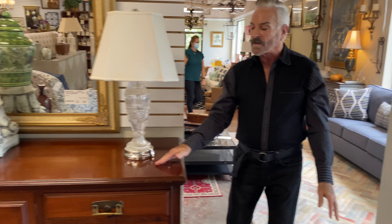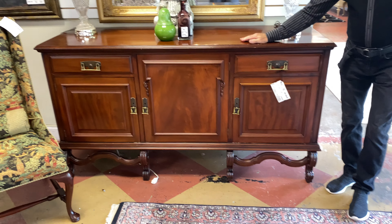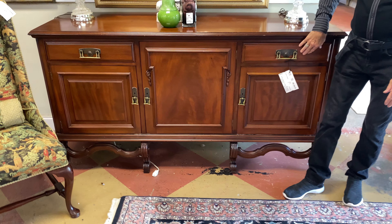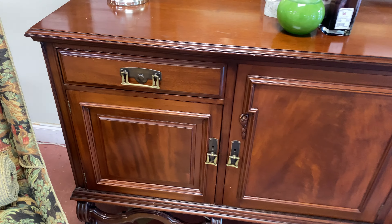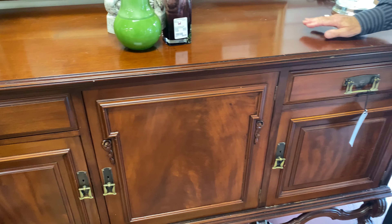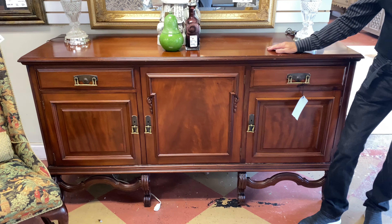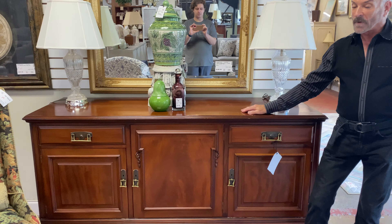Do you like antique one-of-a-kind pieces, maybe for your foyer or for the dining room? Look at this beautiful buffet — it's a very old piece with all of the storage with the doors down here and the drawers, and it is $799.99. Very, very unique. I think it'd be a great foyer piece if you have room for that, but it certainly is wonderful for a dining room and for storage.